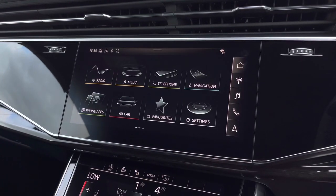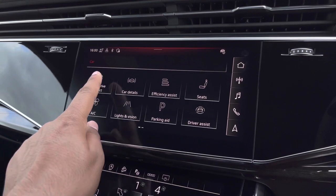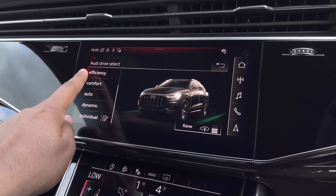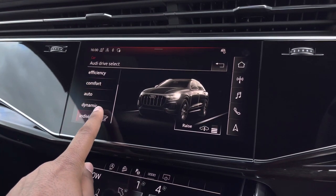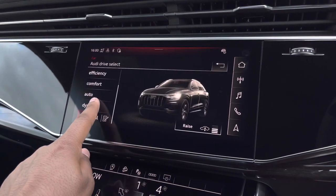As standard there's also Audi's Drive Select, allowing you to alter the driving dynamics by choosing one of the pre-configured modes. There are plenty of modes to choose from, such as efficiency, comfort and auto, with individual allowing you to customise your options. Our personal favourite is dynamic, as it's the most driver-focused.